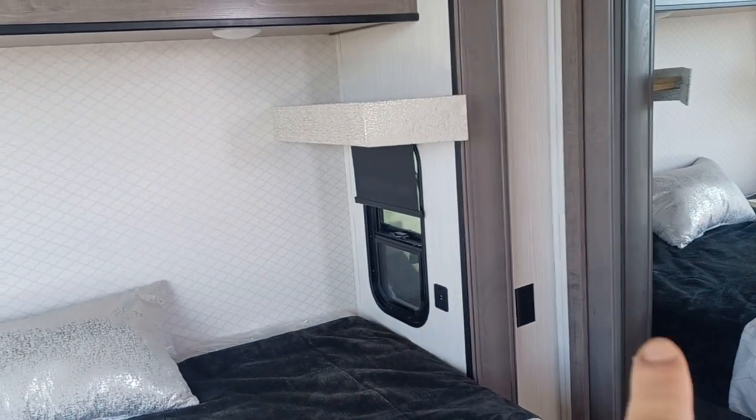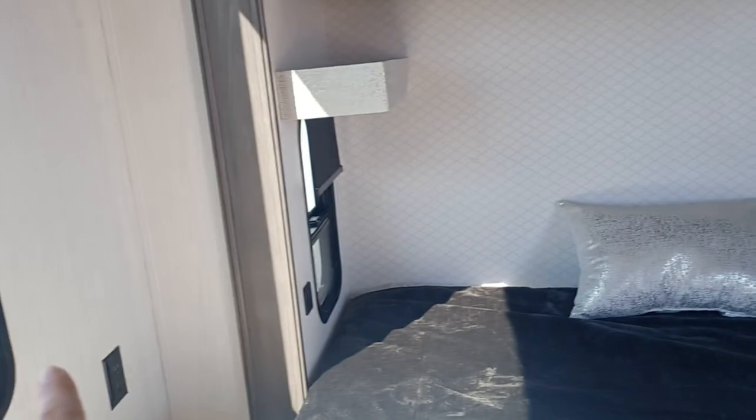There are nice little shelves on top with phone ports and outlets on both sides of the bed, which is really lovely. And of course, like all the other RVs, you've got storage under your bed too. Huge dresser with eight drawers.